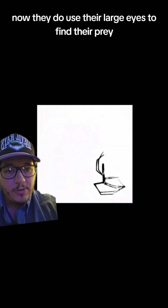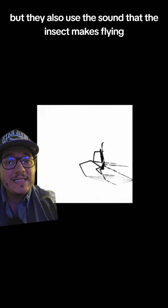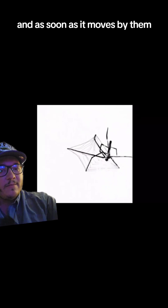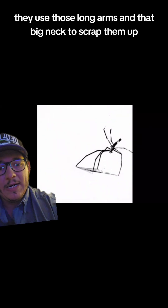They do use their large eyes to find their prey, but they also use the sound that the insect makes flying by, detecting a certain frequency in hertz. As soon as it moves by them, they use those long arms and that big net to scoop them up.